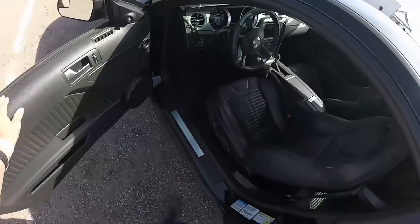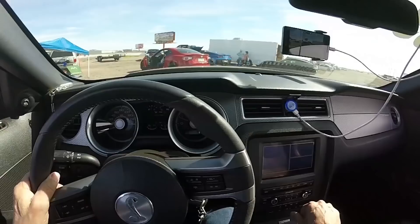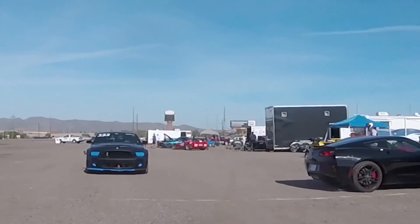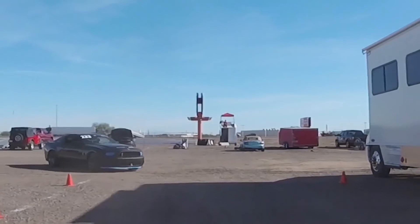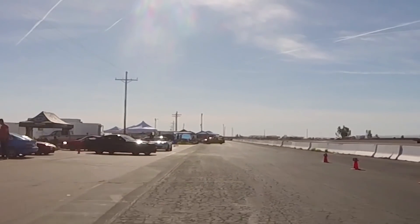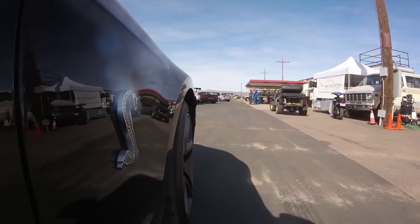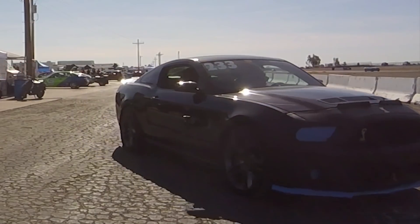Hey, welcome back to Doc's Foods. We are out here at Wild Horse Pass on November 4th and this is the hot lap session. First time I'm ever doing hot laps with a transponder attached to the car for some official time, or as official as it can get. So we're getting over to the grid to get started for this first ever hot lap with a transponder.